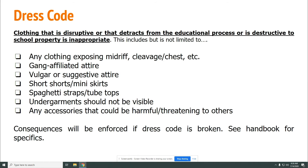The dress code: clothing that is disruptive or detracts from the educational process is inappropriate. This includes clothing that exposes the midriff, cleavage, or chest; gang-affiliated attire; vulgar or suggestive attire; short shorts; mini skirts; spaghetti straps; or tube tops. Undergarments should not be visible, and accessories that could be harmful or threatening to others are not allowed. Consequences will be enforced if the dress code is broken — see the handbook for specific details.